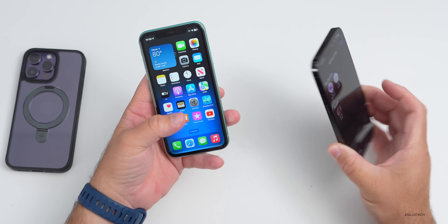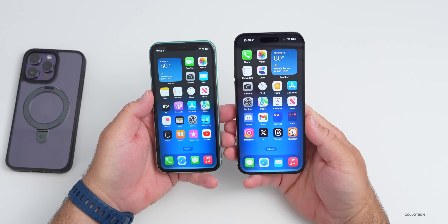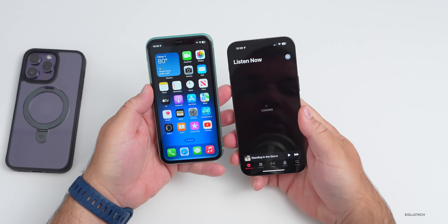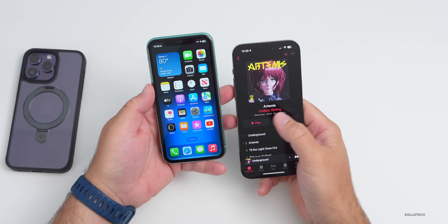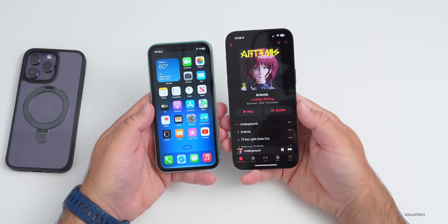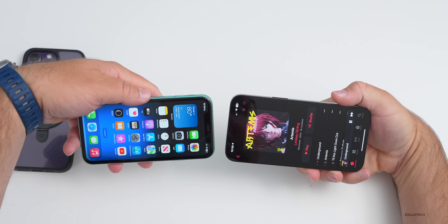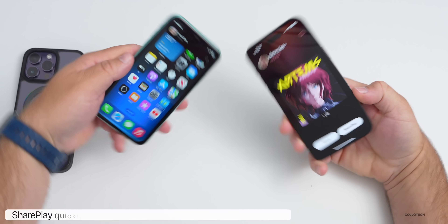The other thing you can do is start SharePlay much more quickly using the same proximity method. If we go in and play a song, turn the volume down, and then bring both devices close together, you can quickly initiate SharePlay. This doesn't always work well in an earlier beta, but let's bring them together and see.